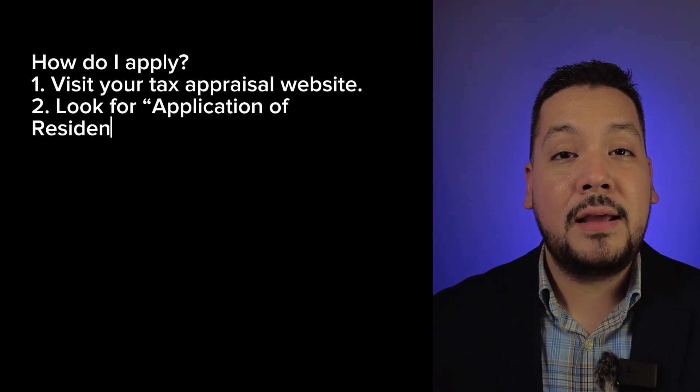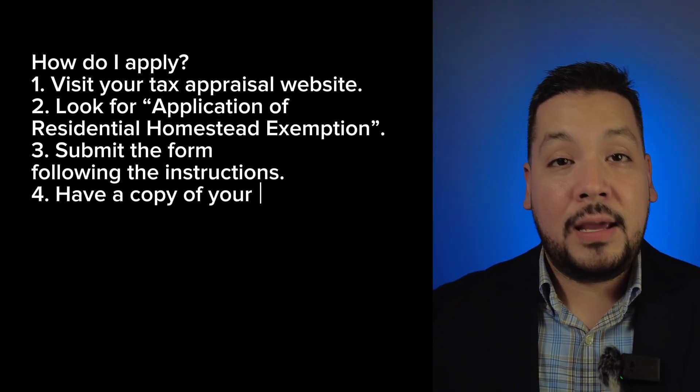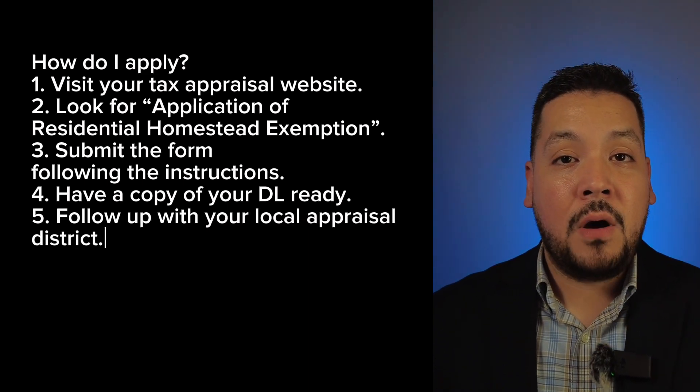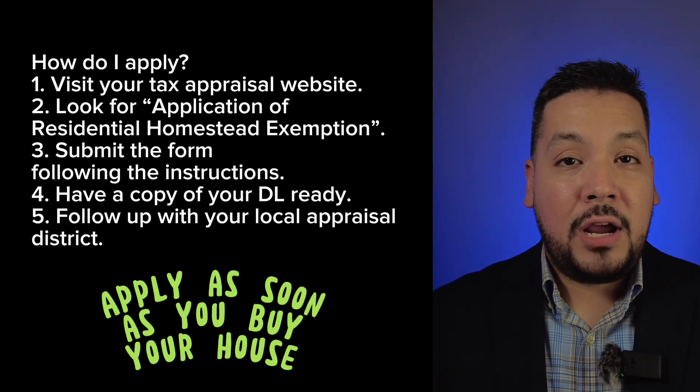It is really simple to apply. Just go to your appraisal district website — you can apply online, or if you want to print it out, you can fill it out and mail it to the address on the application. Make sure that you are the primary owner and that this is your primary residence. Also, it's really important that once you buy your house, you update your driver's license address so it reflects your new address and matches your application, as you may need to submit a copy of your driver's license as well.